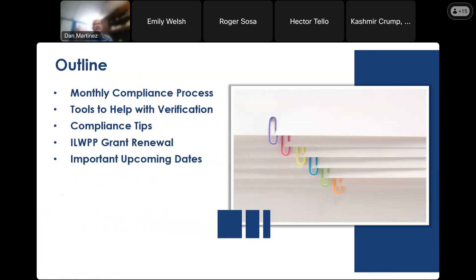We're going to be talking about the overall compliance process so you have an understanding of what the grant managers do and see. We'll share some ideas on tools that can help your organizations with their verifications, some compliance tips, and things we recommend all grantees do to ensure their compliance performance is as high as it can be. We'll talk briefly about grant renewal and its importance to the process, and then touch on some upcoming dates.